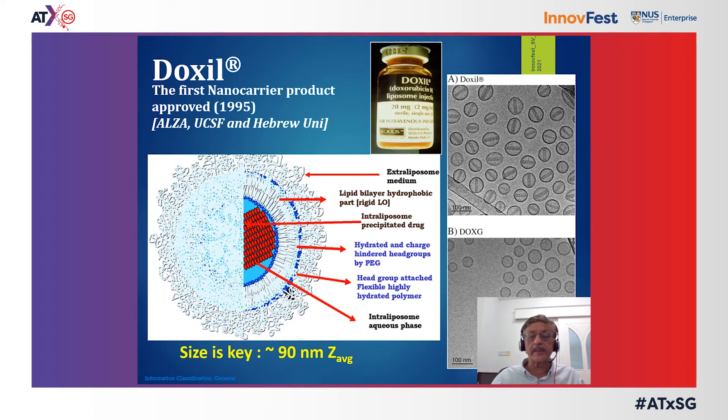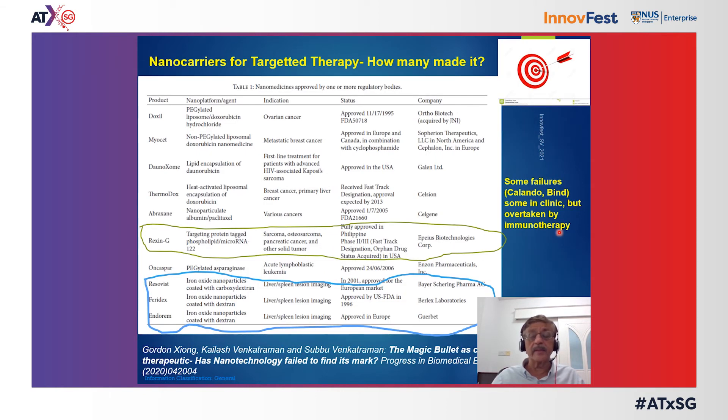Side effects still persisted and were not completely eliminated because of accumulation in tissues not of interest. In the subsequent years following approval of the first doxorubicin product, many other nanoliposomal products were approved, but mostly as variations on the same theme — simply allowing for better circulation half-lives and passive targeting. Abraxane is another example: albumin nanoparticles incorporating paclitaxel that circulate longer in the bloodstream after infusion and passively accumulate at target sites.